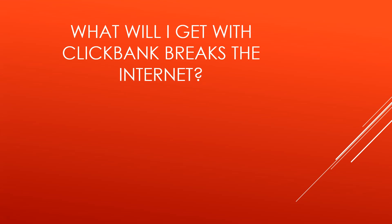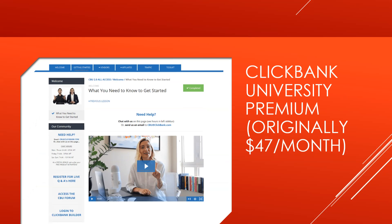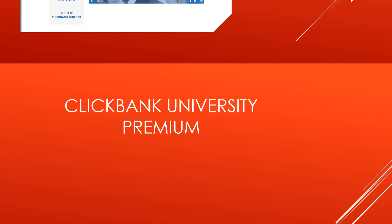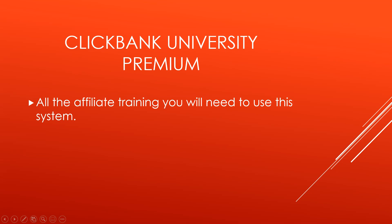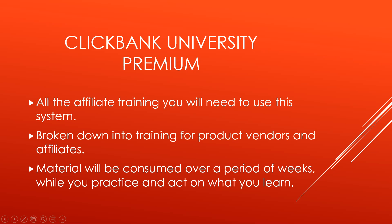What are you gonna get with Clickbank Breaks the Internet? You're gonna get training, software, tools, and of course my bonuses. There's actually a separate video I'm gonna make for my bonuses, so check that out. The first thing you're gonna get is the Clickbank University premium, which originally was sold for $47 every single month. You get this included with your one-time payment when you join. It's all the affiliate training you will need to use this system, broken down into training for product vendors and affiliates. Material will be consumed over a period of weeks while you practice and act on what you learn.